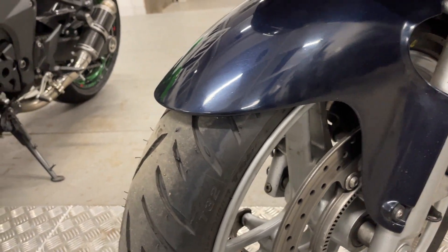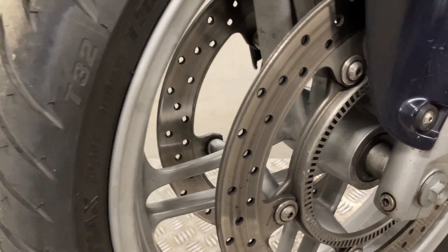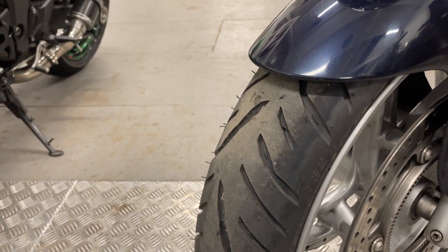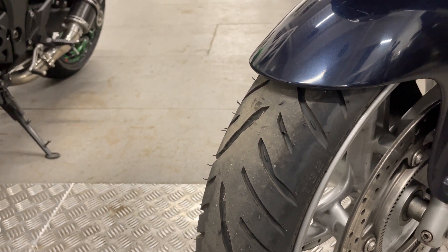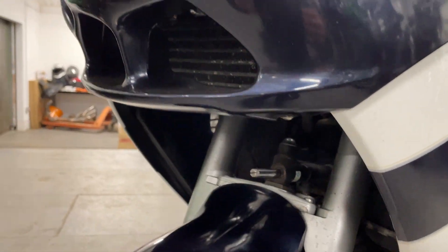I'm pretty sure this one's had the ABS removed, which is a good thing — when you see ABS rings with the little holes, you don't really want ABS on them. Front tyre is pretty much new, still got the speckles on it. Front of the fairing all looks good.